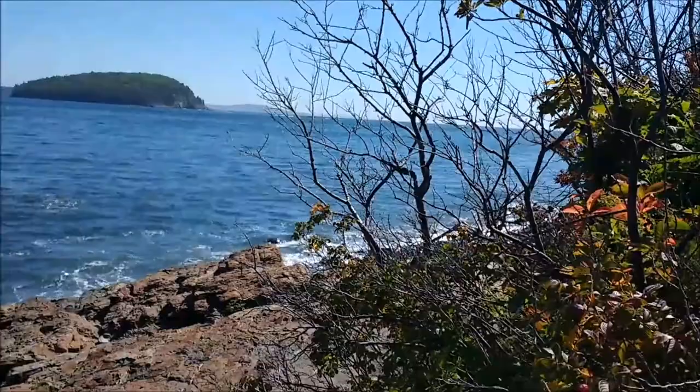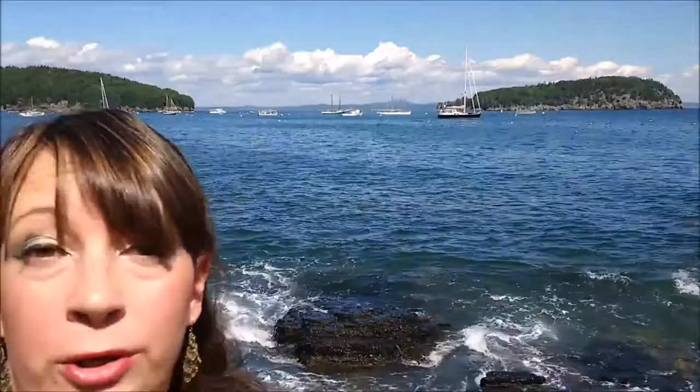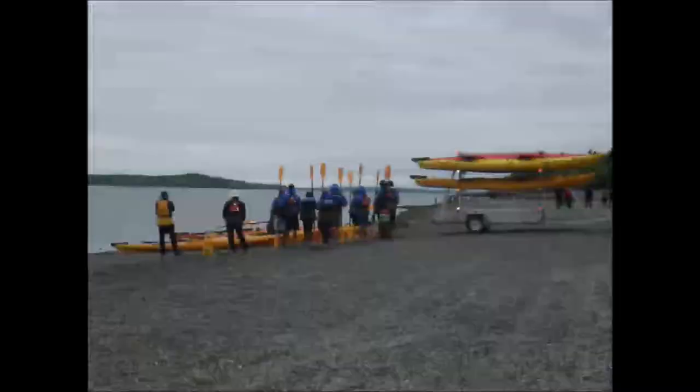This stretches all the way along and over towards the Acadia National Park as well. Out here in the water you can see several small islands that are close to land, close to our ship. If you take the kayaking tour, you would actually go around these islands. Here's a little snippet of what you can see if you go kayaking out on the water.